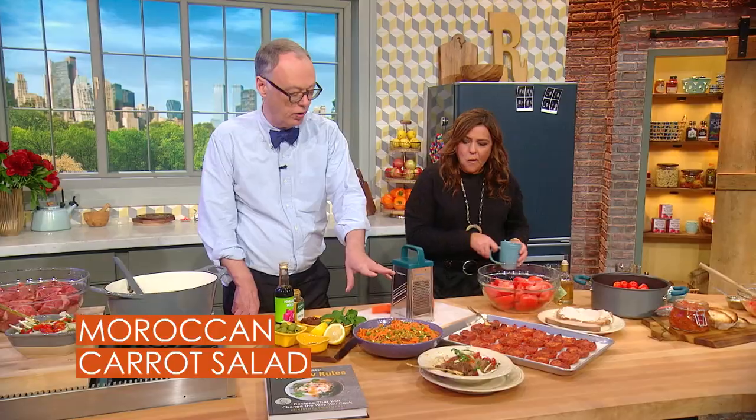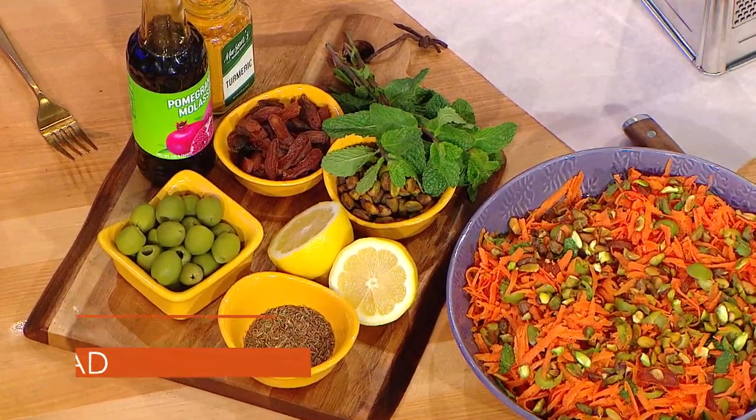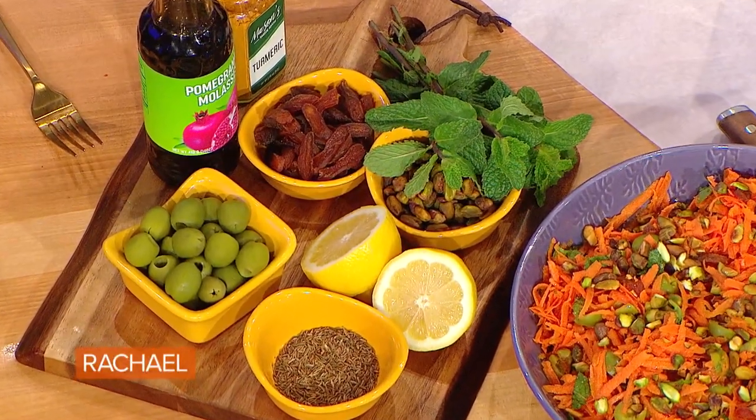This is a Moroccan carrot salad, so we're doing something interesting. We're adding two tablespoons of lemon juice, a quarter cup of olive oil. That old rule about three to one or four to one olive oil for dressing — some dressings are just vinegar, some dressings are just olive oil, like in Paris in a bistro they might just use some sort of neutral oil.